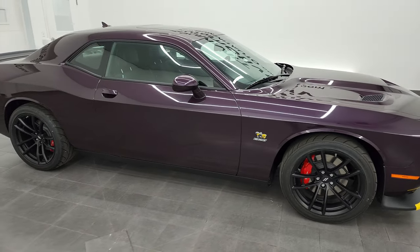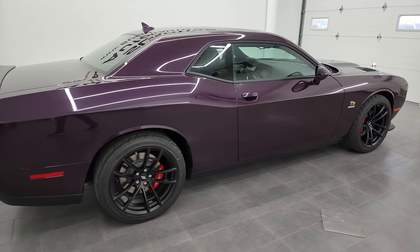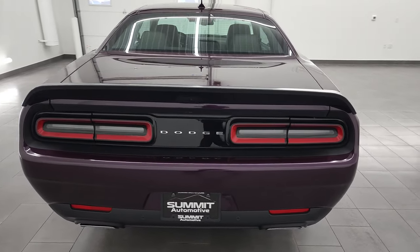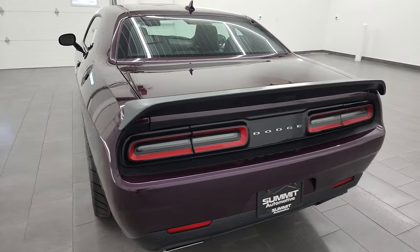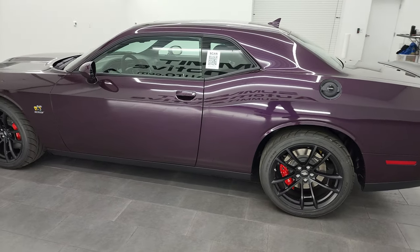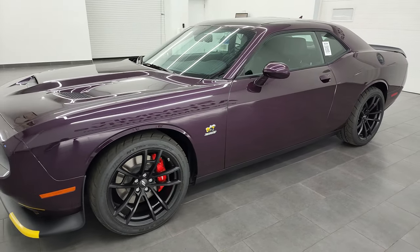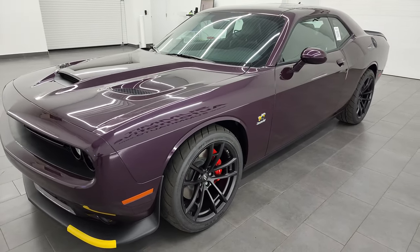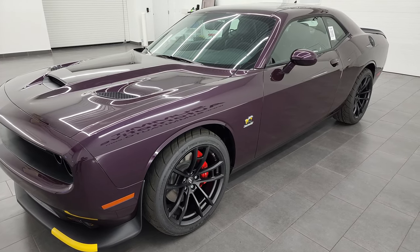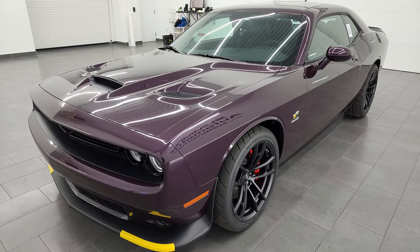Hey everybody, this is Brett and today I am super excited to show you this 2022 Dodge Challenger RT Scat Pack with the 1320 drag package on it. This car is stock number 22D168. It has the 6.4 liter V8 Hemi 392 engine, puts up 485 horsepower, 475 foot-pounds of torque, and this specific car has a quarter mile time of 11.70 seconds at 115 miles per hour, making it the fastest naturally aspirated street legal muscle car available.